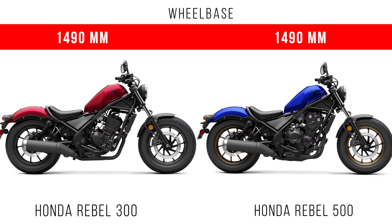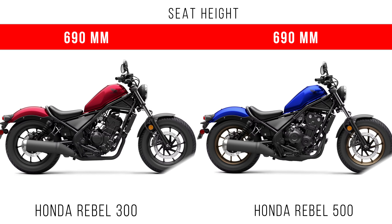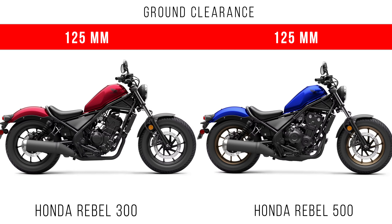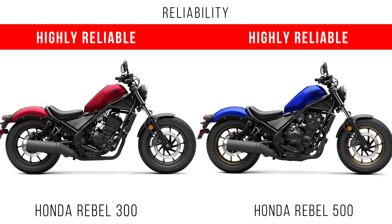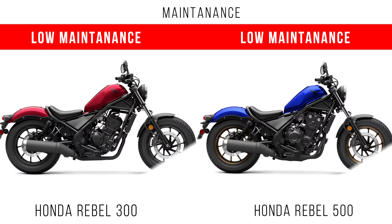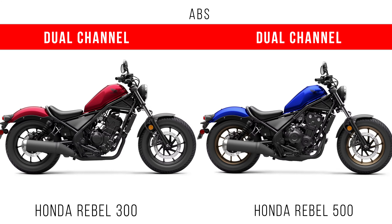The wheelbase, seat height, ground clearance, and brakes — both front and rear — are all the same for these two bikes. The key difference is in the suspension travel, which allows them to design both bikes to feel entirely different. Both are highly reliable and less maintenance is required. If used properly, you can get maximum fuel economy and fuel range. Honda is known for highly reliable products, and both bikes also come with dual channel ABS.